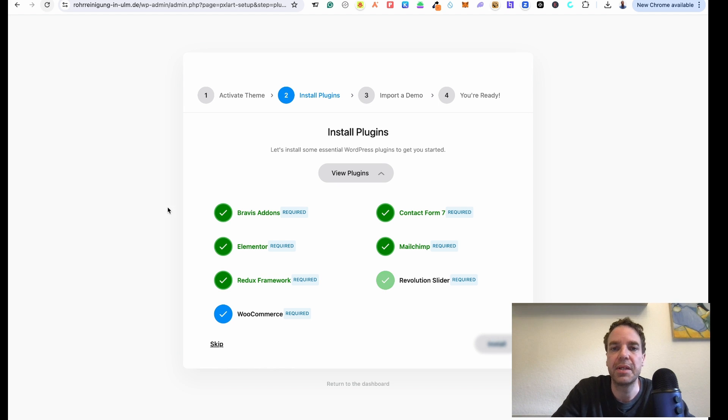Here you can see we are installing all the plugins right now. The next step is importing the demo content. This can take a while — don't panic if it takes 10 minutes or even longer to import all the plugins or the theme data. I will fast forward this process.